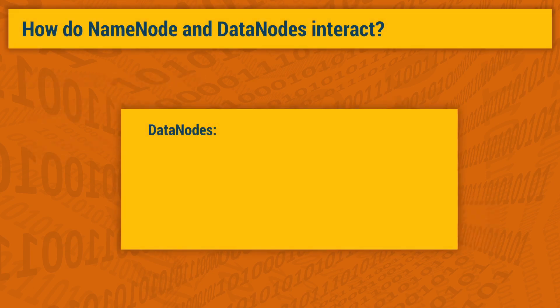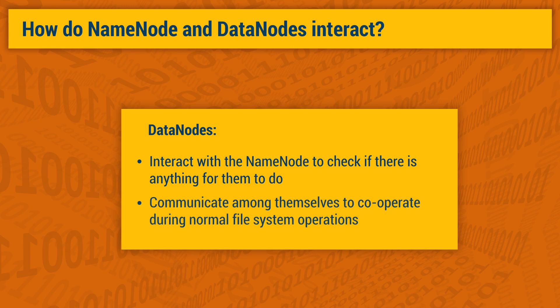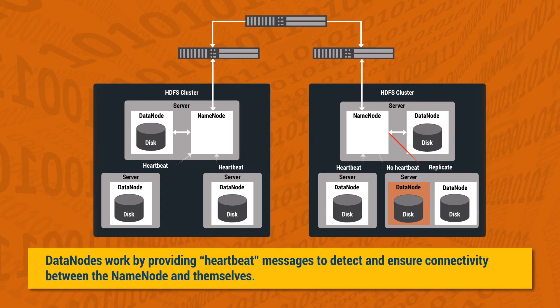But how do data nodes and name nodes interact? Data nodes constantly interact with the name node to check if there is anything for them to do, which alerts the name node about the availability of data nodes. Data nodes also communicate among themselves to cooperate during normal file system operations, which is important as blocks for one file are likely to be stored on multiple data nodes. Data nodes work by providing heartbeat messages to detect and ensure connectivity between the name node and themselves. When a heartbeat is no longer detected, the name node unmaps the data node from the cluster and keeps operating as though nothing has happened. Then, when the heartbeat returns or a new heartbeat appears, it is added to the cluster.